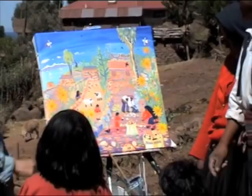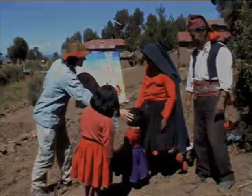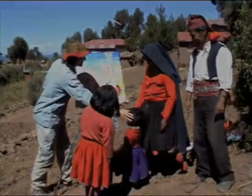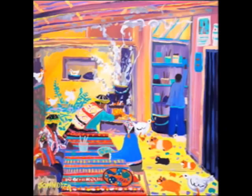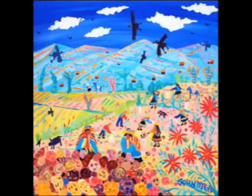A little sheep. Titicaca. Thank you very much. Ciao. Beautiful. It's great.